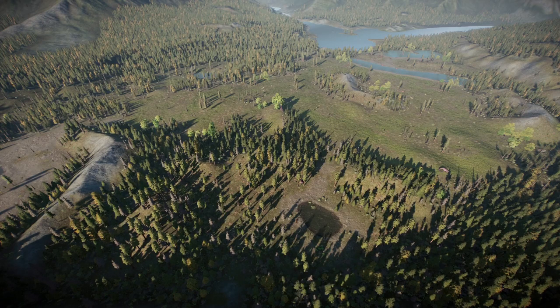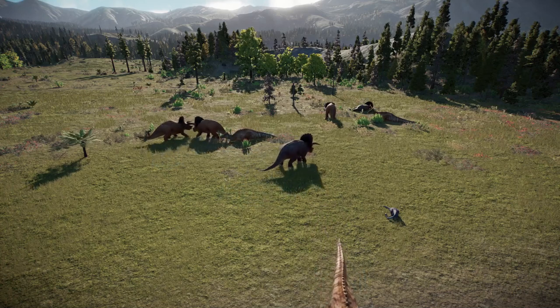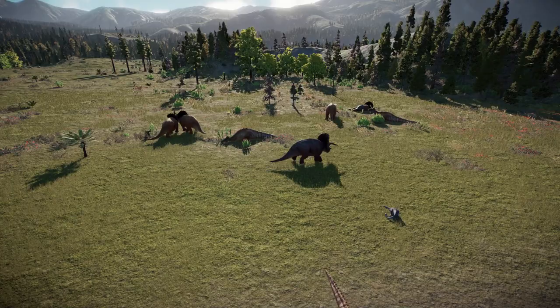It is early spring, 66 million years ago, and for most dinosaurs it is mating season, just like in modern birds. Massive herds of Triceratops and Edmontosaurus roam the flood plains, searching and competing for mates.